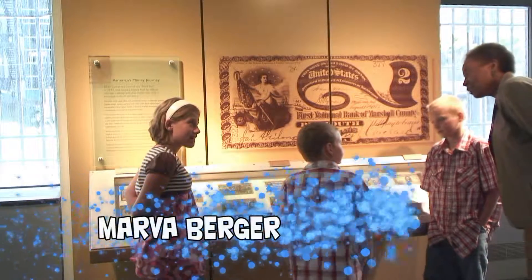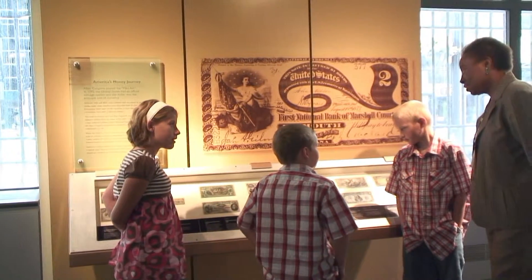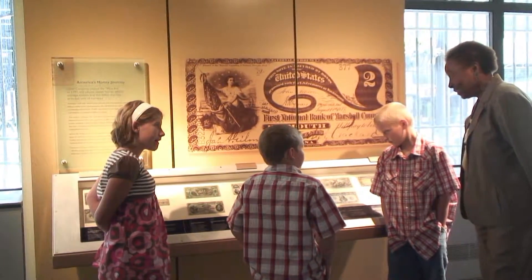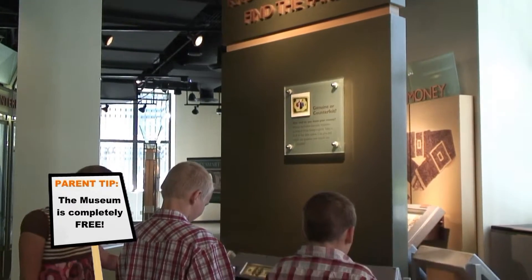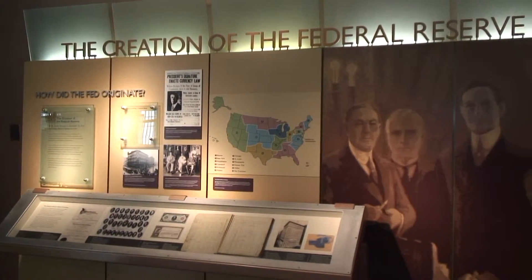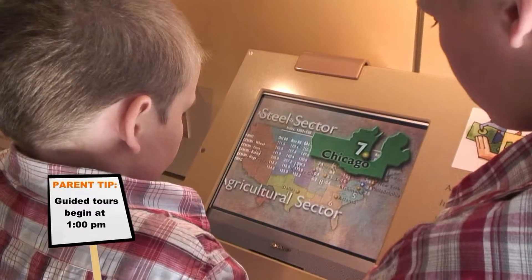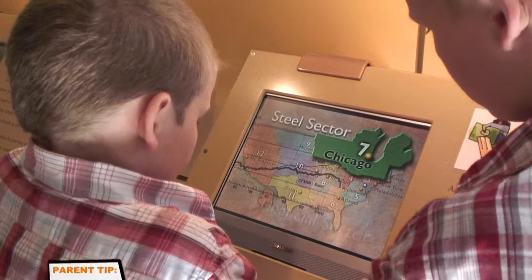That one is said to be worth about three million dollars to currency dealers now. It is called the Brand Watermelon. Do you think you can pick out the fake money? It is not nearly as easy as it looks. The Chicago Federal Money Museum is part of the Federal Reserve Bank of Chicago. With so many activities, this might be your favorite stop.